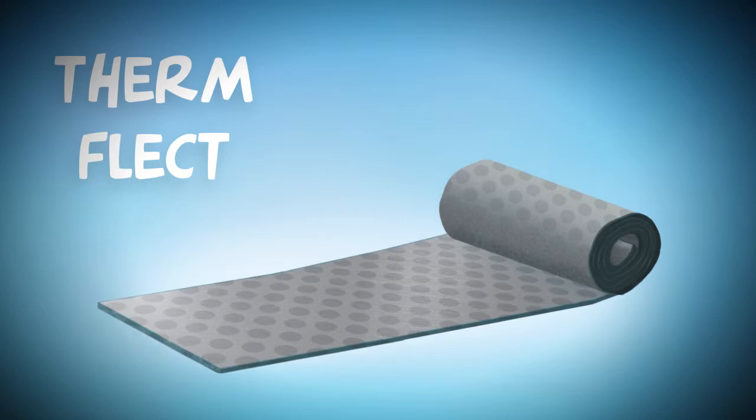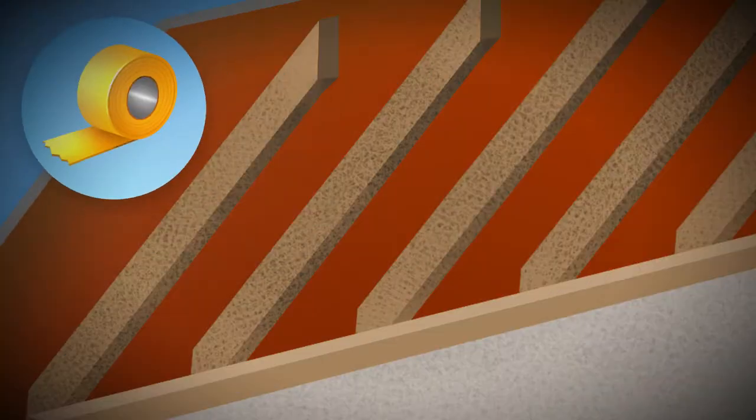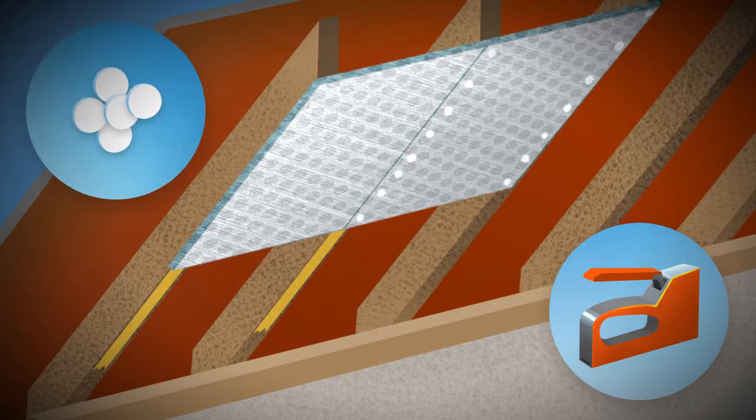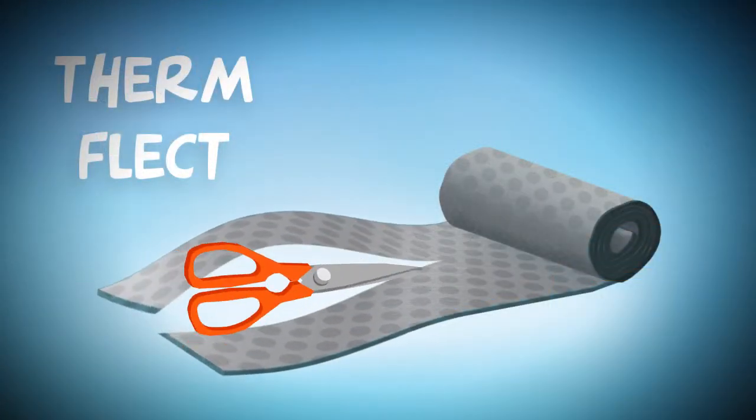It's light, flexible and very easy to fit. Simply use the included double-sided tape to fix it on the walls, or staple it using the included plastic discs. It can be cut to size so you don't waste a piece.